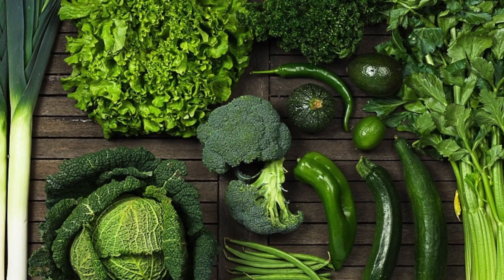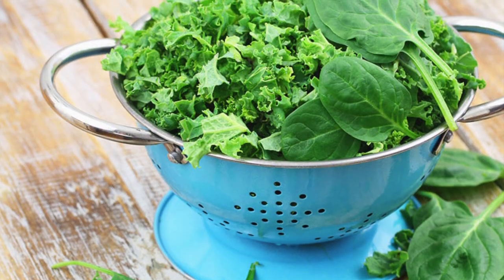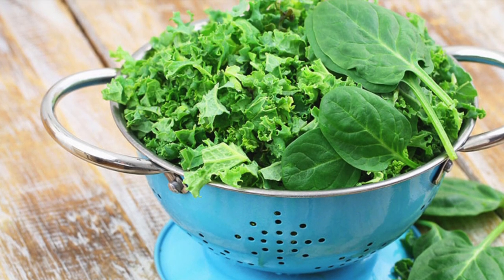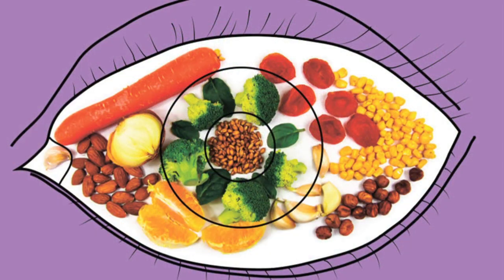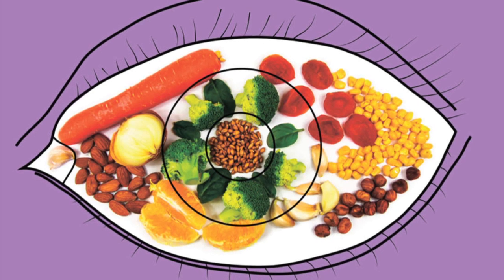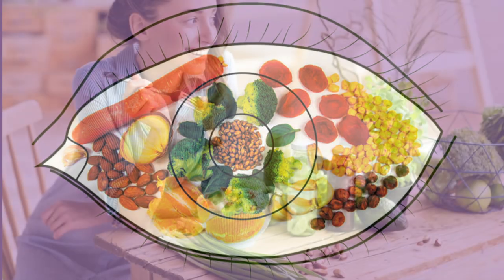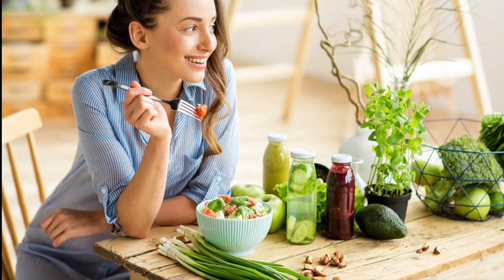These plant-based forms of vitamin A lower your risk of long-term eye diseases, including AMD and cataracts. Most people who eat western diets don't get enough of them.